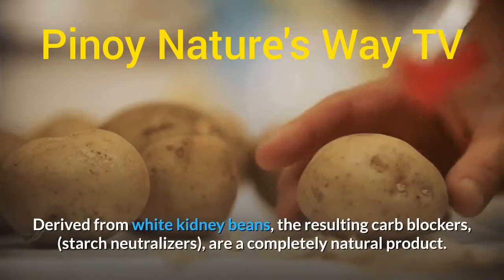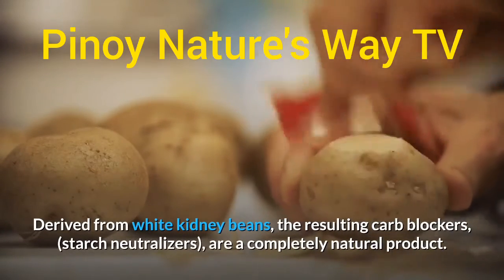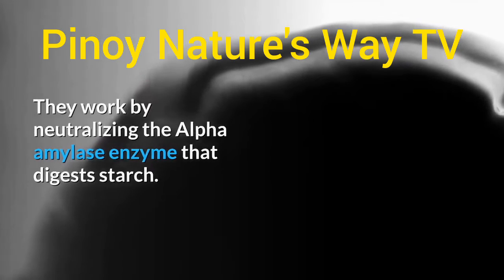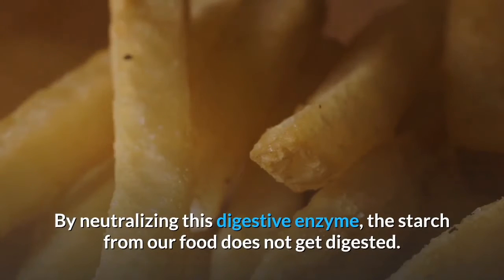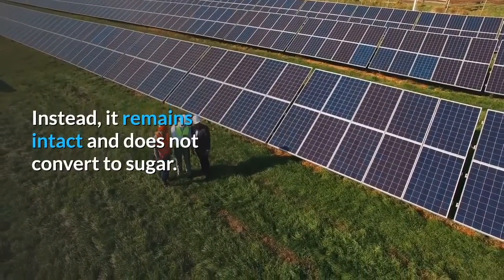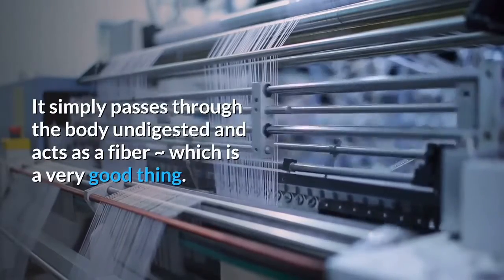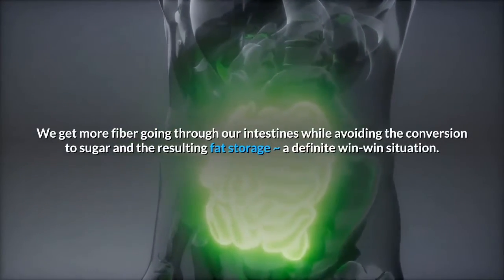Derived from white kidney beans, carb blockers and starch neutralizers are a completely natural product. They work by neutralizing the alpha-amylase enzyme that digests starch. By neutralizing this digestive enzyme, the starch from our food does not get digested. Instead, it remains intact, does not convert to sugar, and simply passes through the body undigested, acting as fiber — which is a very good thing. We get more fiber going through our intestines while avoiding the conversion to sugar and the resulting fat storage — a definite win-win situation.